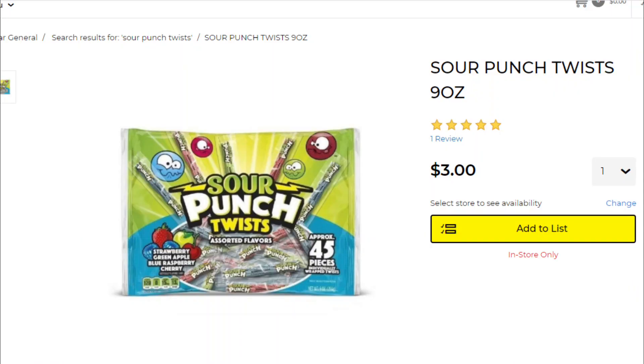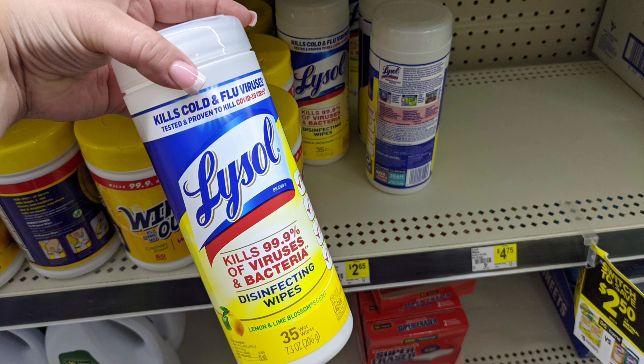Both of these transactions are going to be really practical with some stuff we can use around the house and a couple of filler items. For the first transaction, we're going to start by picking up one bag of the Sour Punch Twists — these are $3 and we've got a $1.50 off digital coupon, basically making those half price. We're also going to pick up two containers of Lysol wipes at $2.65 each — $5.30 for both — and we have a $1 off two digital coupon.